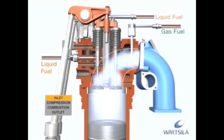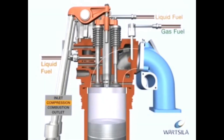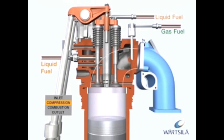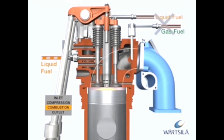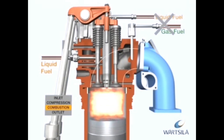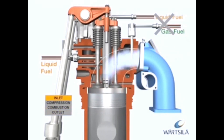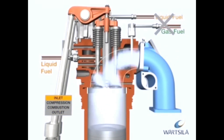The dual-fuel engine is also equipped with a backup fuel system — a normal diesel process with camshaft-operated liquid fuel pumps. The pumps run in parallel with the process and work as a standby. Gas and pilot injection is not in use during liquid fuel operation. The liquid fuel operation process is the same as the conventional diesel process.